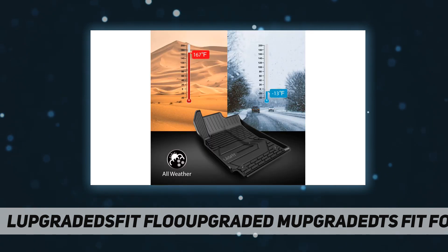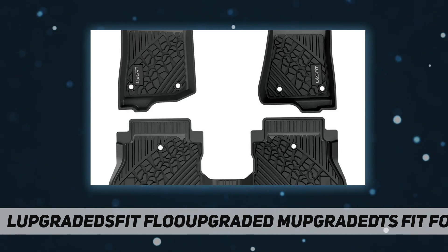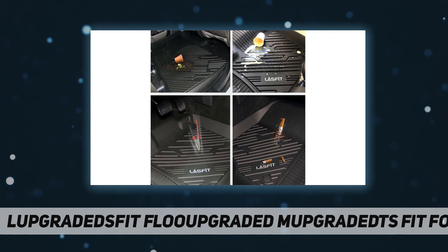All-weather guard: in extreme weather conditions — snow, rain, slush, and sand — the mat still maintains flexibility and is not easy to break, deform, deteriorate, or harden. Last Foot car mats have good temperature tolerance, making them especially suitable for people who enjoy outdoor activities.